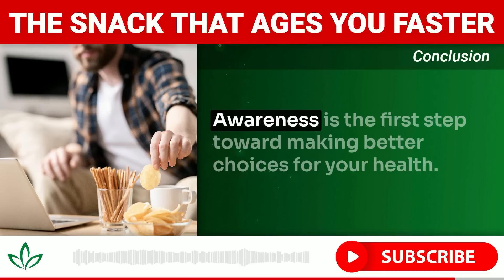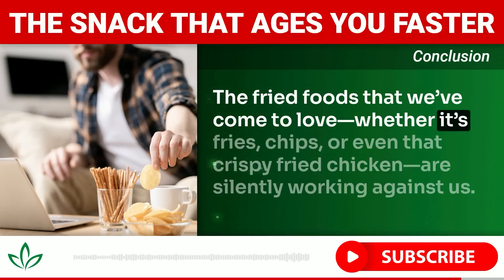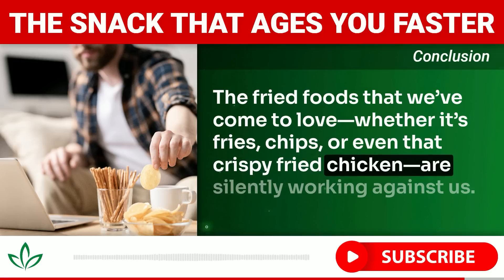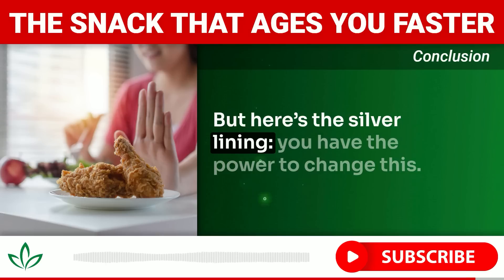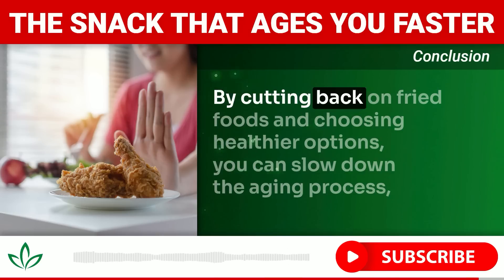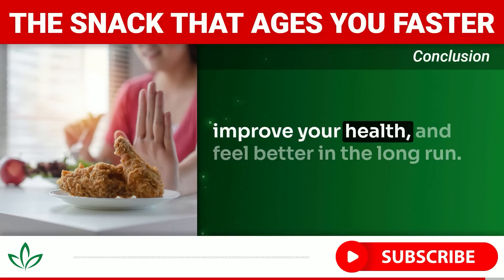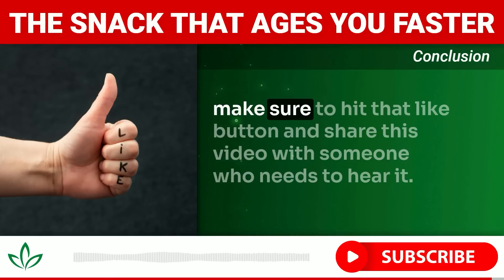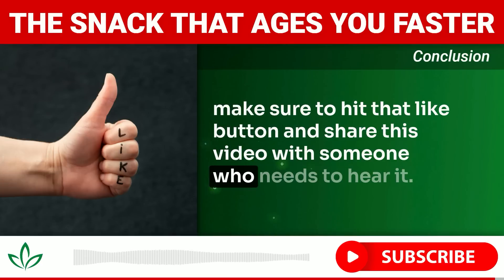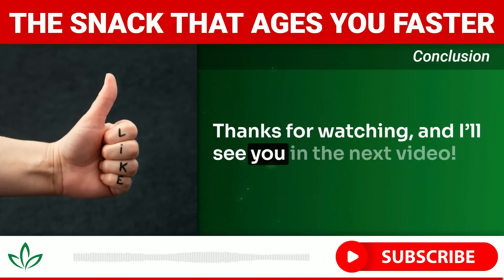Awareness is the first step toward making better choices for your health. The fried foods we've come to love — fries, chips, crispy fried chicken — are silently working against us, causing premature aging, damaging our cells, and increasing risk for serious health conditions. But you have the power to change this. By cutting back on fried foods and choosing healthier options, you can slow the aging process and feel better in the long run. If you learned something new today, please like and share this video.